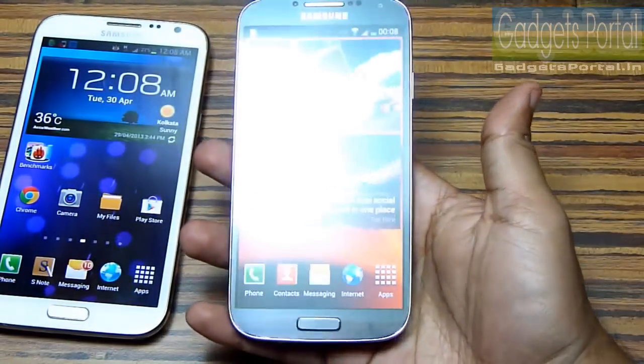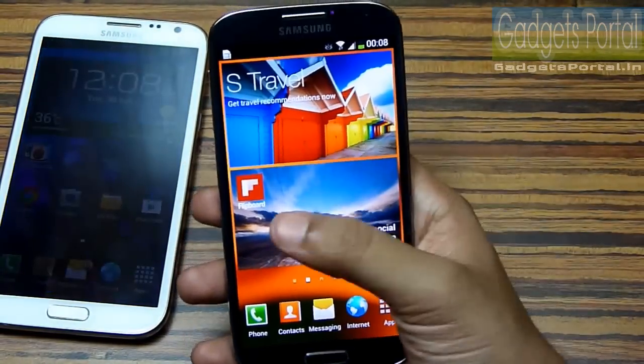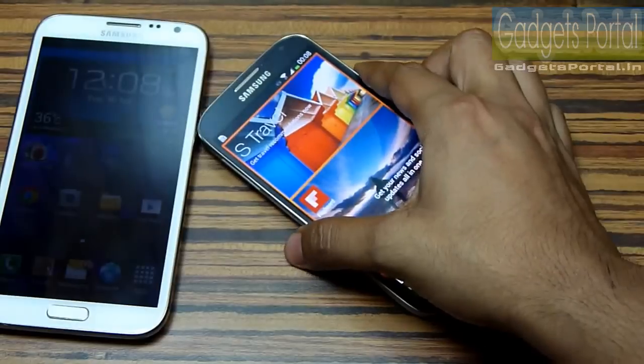That's all in this review and surely this Galaxy S4 is the most powerful device in the market. Thanks for watching — subscribe and keep in touch.